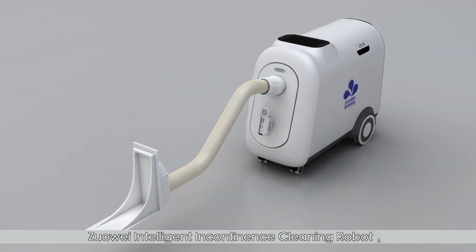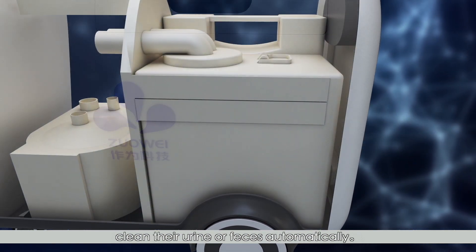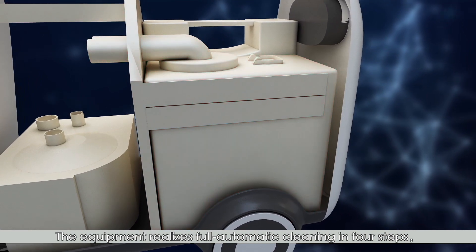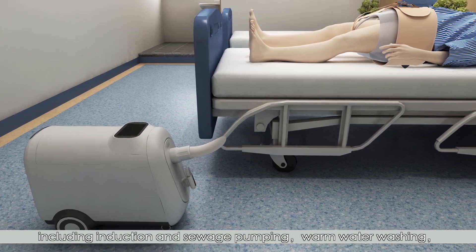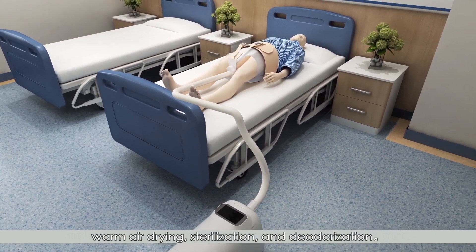Swellway Intelligent Incontinence Cleaning Robot helps incontinence or bedridden persons clean their urine or feces automatically. The equipment realizes full automatic cleaning in four steps, including induction and sewage pumping, warm water washing, warm air drying, sterilization, and deodorization.